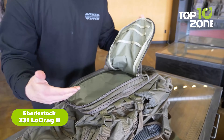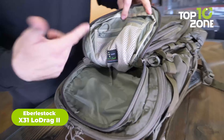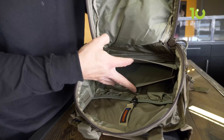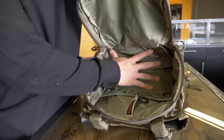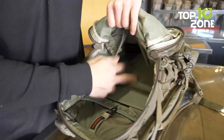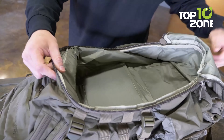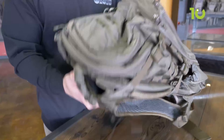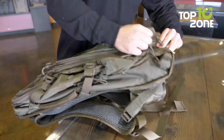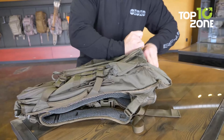Looking to carry your full-size tactical weapon with ease? Look no further than the Eberlestock X31 Low-Drag 2, a backpack that stands apart from the rest. It distinguishes itself with an expansive weapon storage area that seamlessly converts to a low-profile mode. The top pocket comes equipped with a mesh panel ensuring organized storage for key items, while the main compartment is spacious, hydration-compatible, and offers versatility with its Velcro conversion feature.